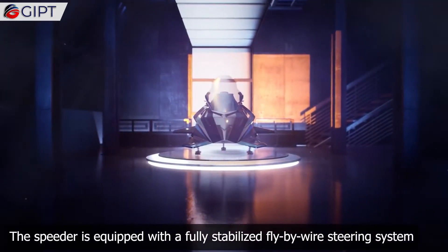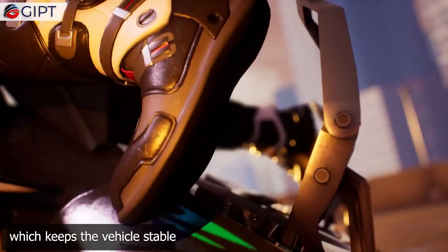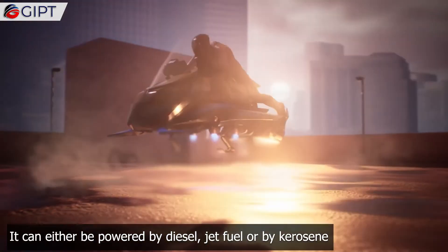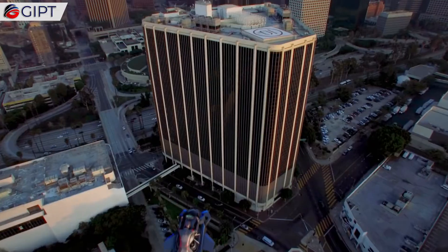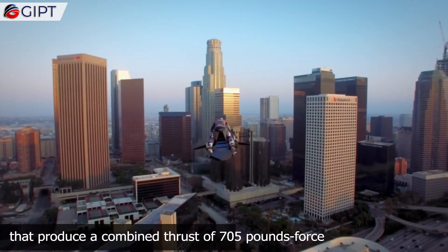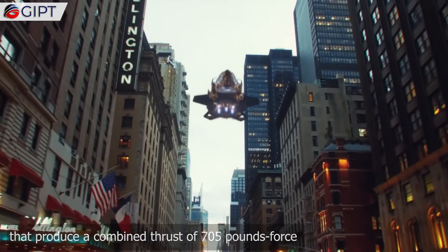The Speeder is equipped with a fully stabilized fly-by-wire steering system, which keeps the vehicle stable. It can be powered by diesel, jet fuel, or kerosene. This beast is powered by four turbojet engines that produce a combined thrust of 705 pounds force.